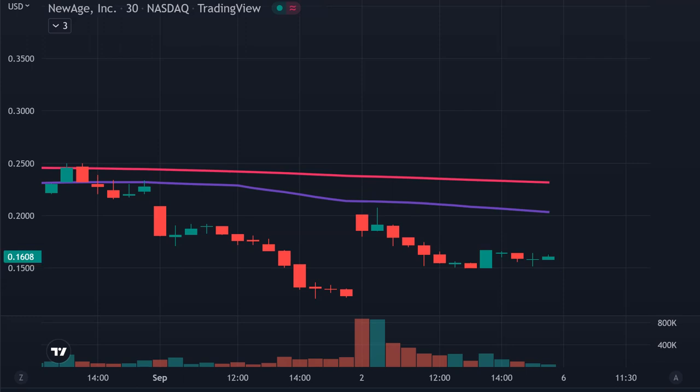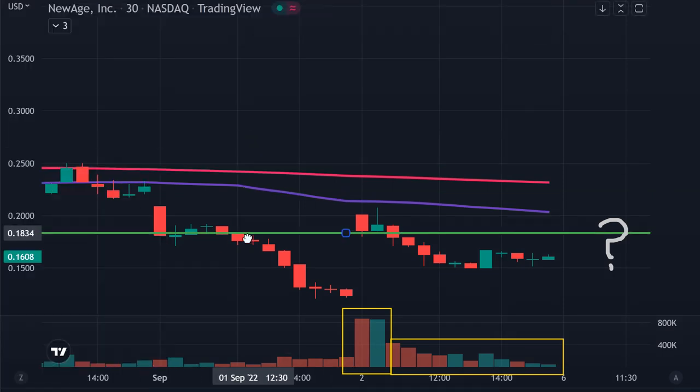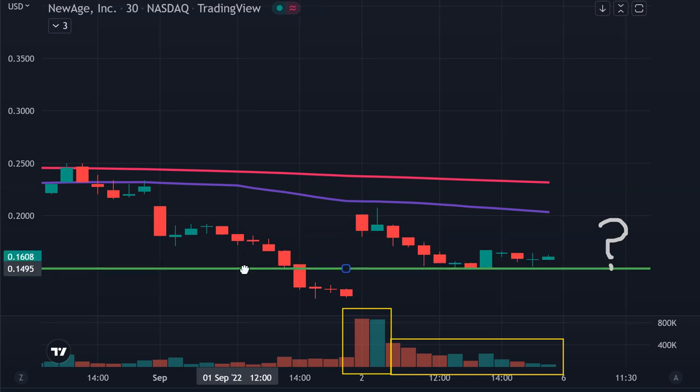Stock number one, ticker symbol NBEV, and a very dynamic move today. You can see volume really came pouring in this morning and did drop off through the rest of the day, but generally speaking from an overall sense, good solid volume on the day, which brings about a valid question to consider moving forward: is this the start of something bigger? Volume came pouring in — is there gonna be more to it, or is this just a one-day wonder? The key level to watch from a support standpoint is right down there at 15 cents.